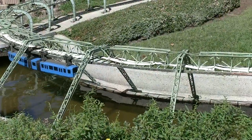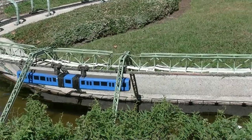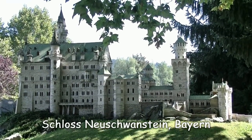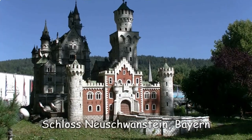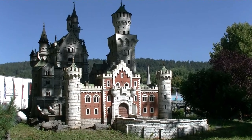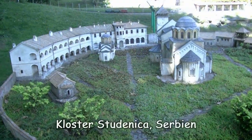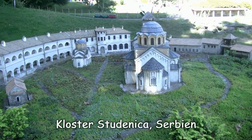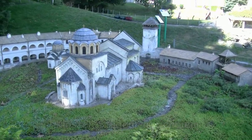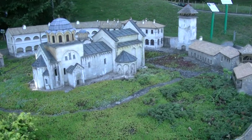Von Brüssel weg nehme ich einfach mal die Wuppertaler Schwebebahn und lande – schwuppdiwupp – beim Schloss Neuschwanstein. Und wenn ein bayerischer Herzog oder Fürst wie Ludwig II. ein Schlösserl baut, dann muss das halt schon was gleich schauen, oder? Betrachten wir hier mal das Kloster Studenica in Serbien.